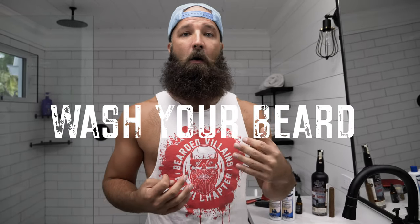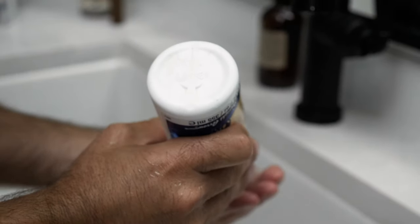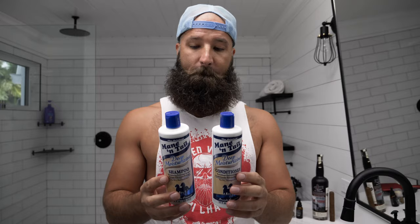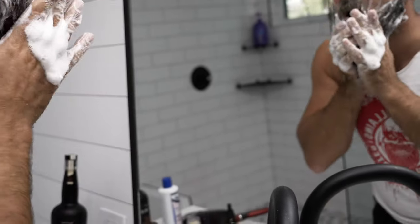Step one. Now this is all personal preference on how often you wash your beard. Obviously the first step is going to be getting in the shower and washing your beard. There's many different products — fancy beard stuff, regular hair stuff — but Mane 'n Tail, this is the stuff I use. It's cheap, it's awesome. I used to use it for my hair when I had hair, but I don't anymore, so I use it for my beard. It's my number one go-to for shampooing and conditioning. I tend to do mine twice a week, depending on what I do.